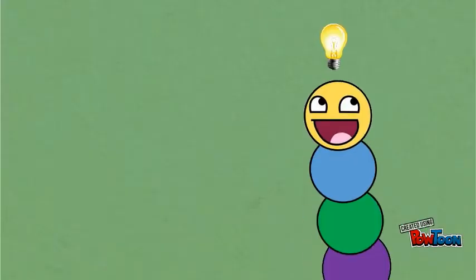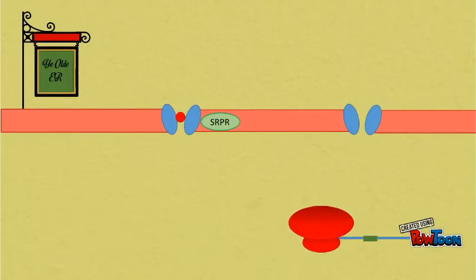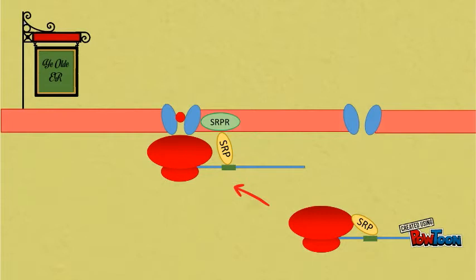Patrick already has the information he needs to fold up correctly contained within his amino acid sequence. A signal sequence in Patrick's mRNA will attract a signal receptor protein, which will pause the ribosome from translating Patrick until it reaches a translocon on the rough ER.